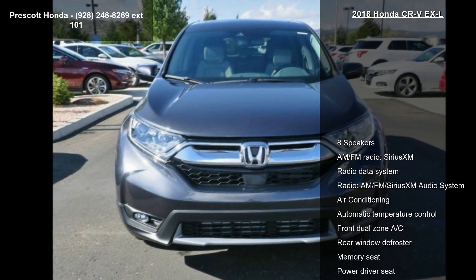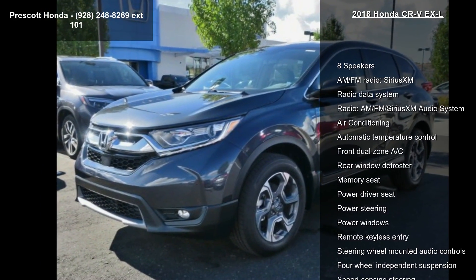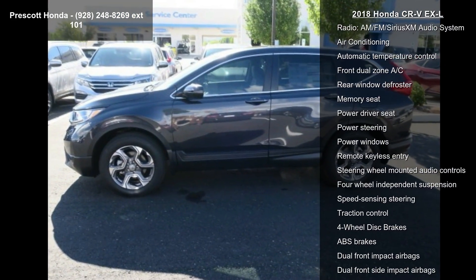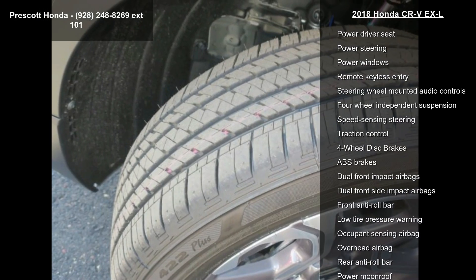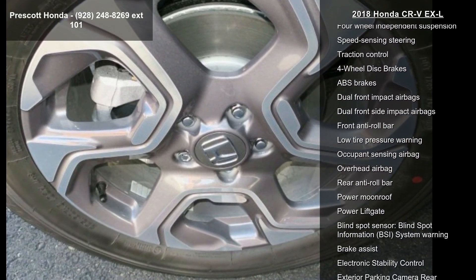This vehicle's top features include 8 speakers, AM-FM Radio, SiriusXM, Radio Data System, AM-FM SiriusXM Audio System, Air Conditioning, Automatic Temperature Control, Front Dual Zone AC, Rear Window Defroster, and Memory Seat.